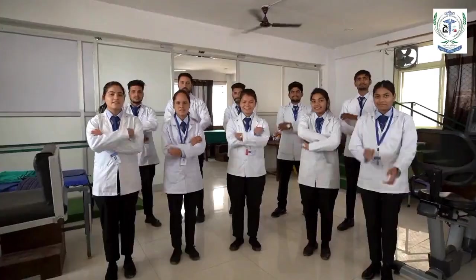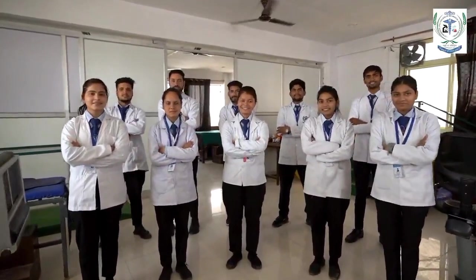Dear aspirants, I welcome you all to the legacy of Uttaranchal College of Biomedical Sciences and Hospital. We have a legacy of thousands of students who are having successful careers working worldwide in leading hospitals and other industries. Come and join Uttaranchal PG College of Biomedical Sciences and Hospital. I once again assure you that we will provide you a bright and secure future. Thank you.